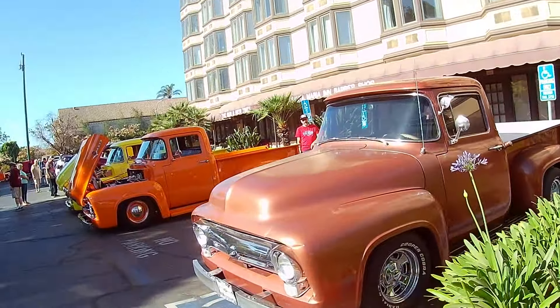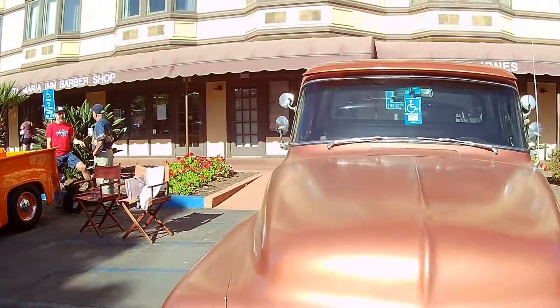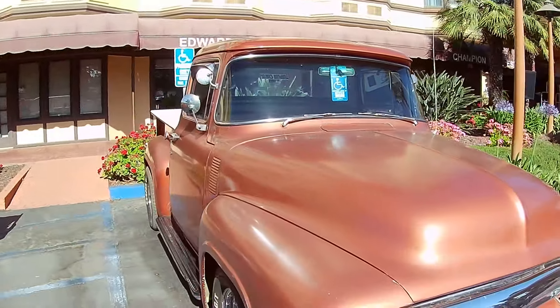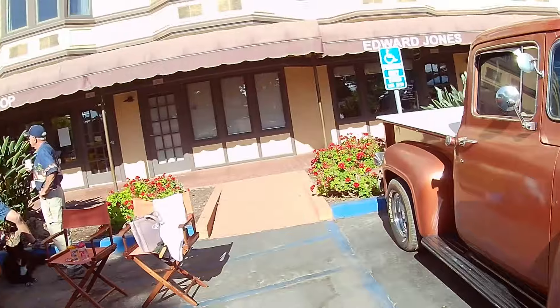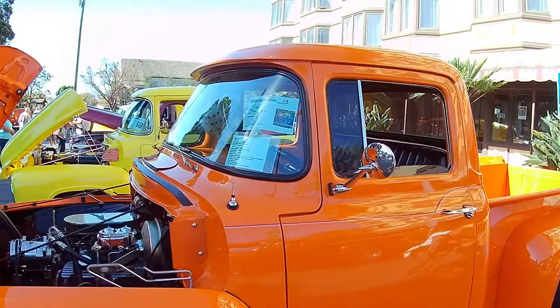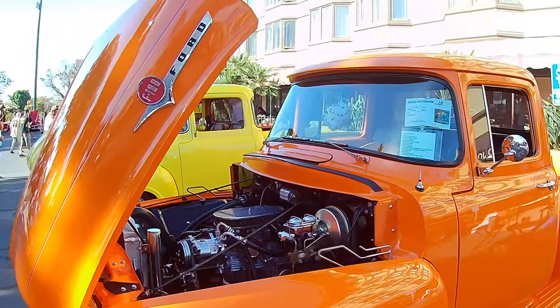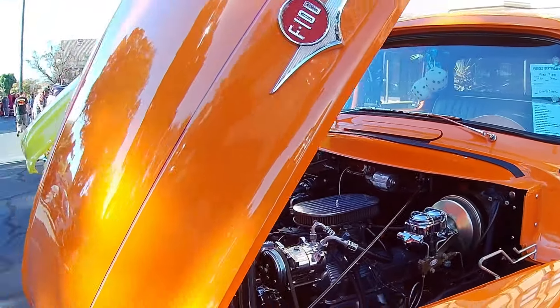Check this one out — a little handicap sticker on this one. Fall in love with me. 1956. Love the orange — old school Ford. Cool. Another 1956 with a slick engine in this one too.